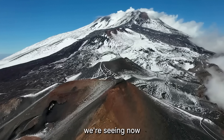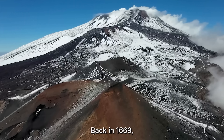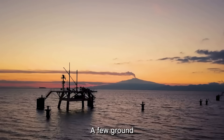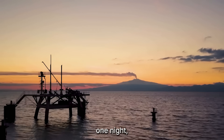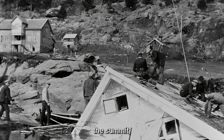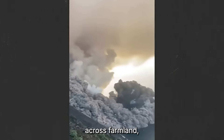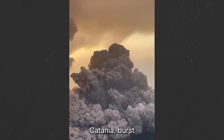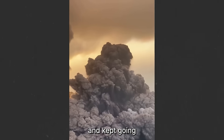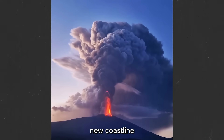Scientists say the signs we're seeing now mirror one of the most destructive events in European history. Back in 1669, the warnings looked small — a few ground cracks, low rumbles that villagers mistook for storms. Then, in one night, the southern slope split open. Not at the summit, but halfway down the mountain, right above people's homes. From that gash poured an ocean of fire. Lava rolled across farmland, swallowing entire villages. For four straight months, Etna didn't stop. The flow reached the city of Catania, burst through its fortress walls, and kept going until it expanded the island itself — literally adding new coastline to Sicily.